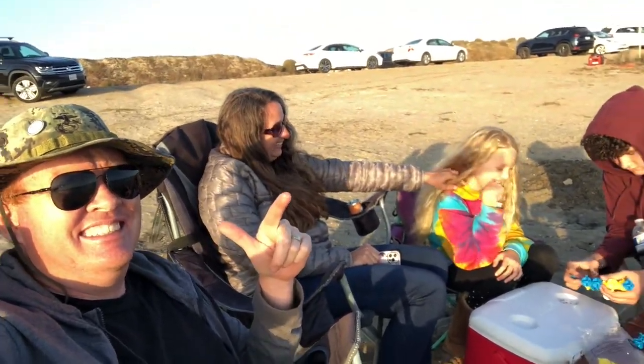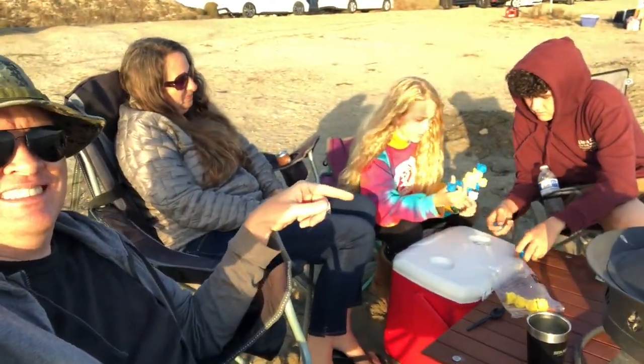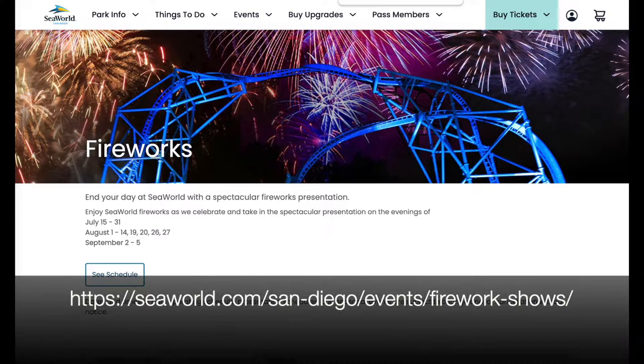Here's how it works. The little bees are playing a game. The first thing you'll want to do is get on SeaWorld's website and view the nights that they're doing their fireworks show.